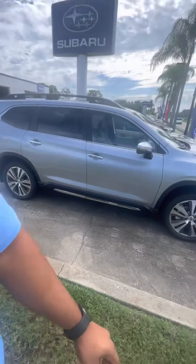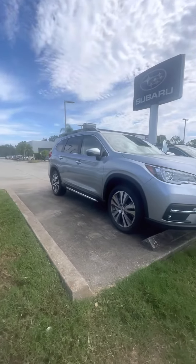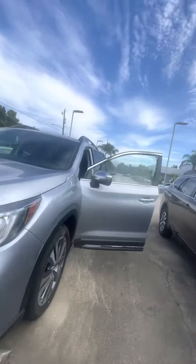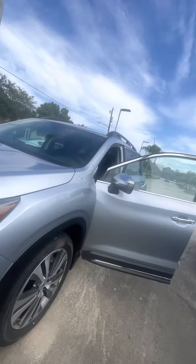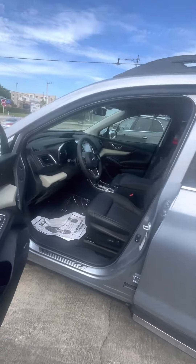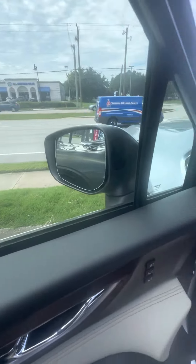Now, this beauty that you see right here is an Ascent Touring in Ice Silver. I'm going to go ahead and walk all around the vehicle for you. As you can see in front of the vehicle, the two monitors — that is Subaru EyeSight. You have keyless entry on the doors. This one does come with all the Subaru safety features, including blind spot indicators on the side of the mirrors.